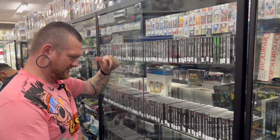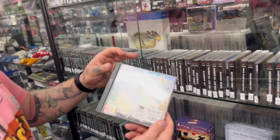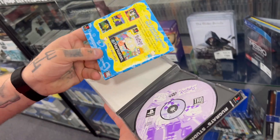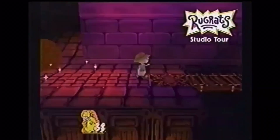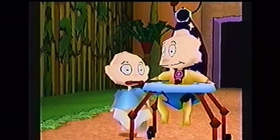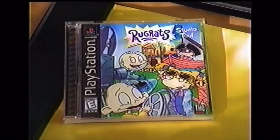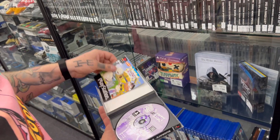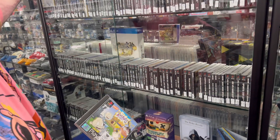There's one PS1 game I want to look at quickly — if I can find it. Rugrats Studio Tour — I haven't got this one. The Rugrats game on PS1 is sick. If you thought the first one was good, wait till you see Rugrats Studio Tour. Manual's good, disc is looking good. It's only $25 — I think that's a pretty good price. Should probably lock that back up though.